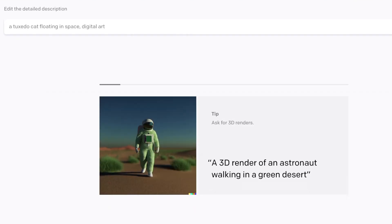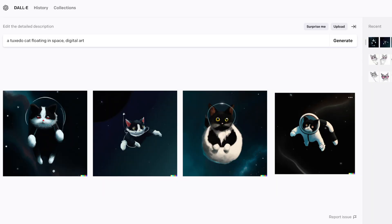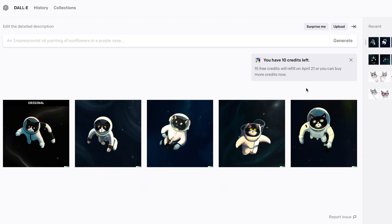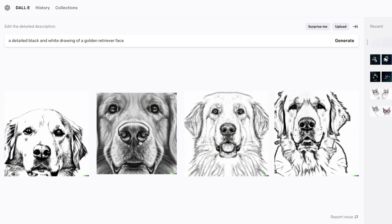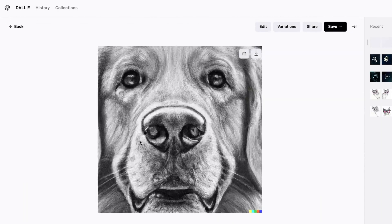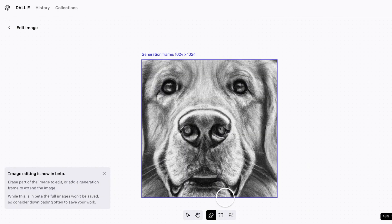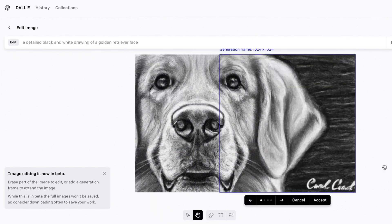In just a few moments, DALL-E 2 will present you with four options to choose from. Once you've selected your favorite image, you can use the available tools to create variations of it, which is especially helpful if you want to expand upon the original. For example, if you generated an AI image of a golden retriever face but wanted to show more of the dog, DALL-E 2 has a handy expander tool that allows you to do just that.